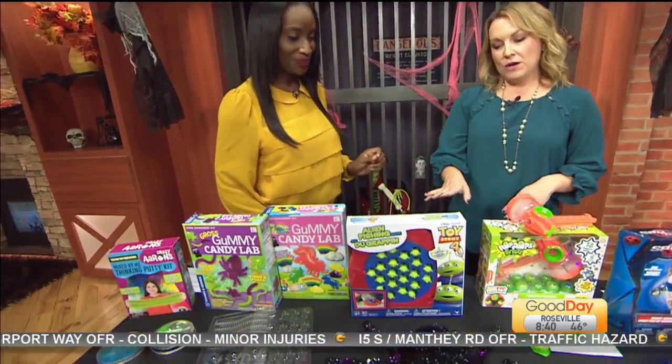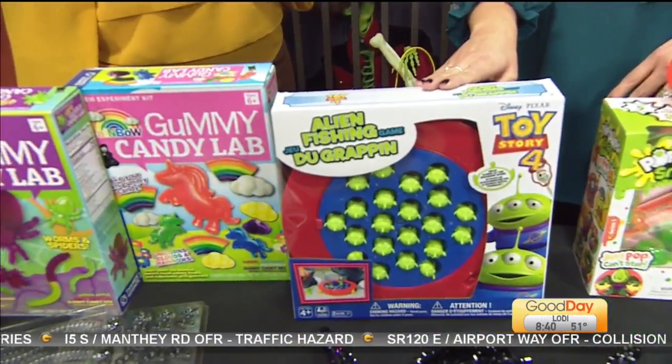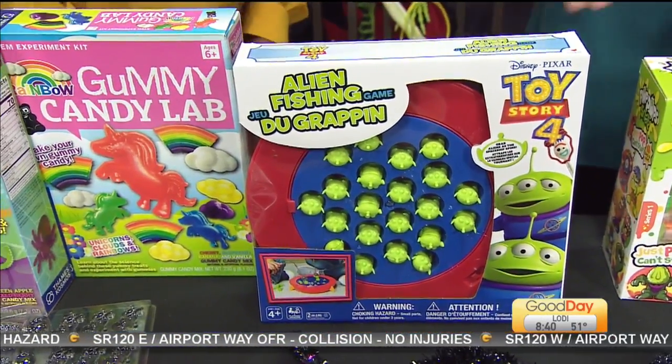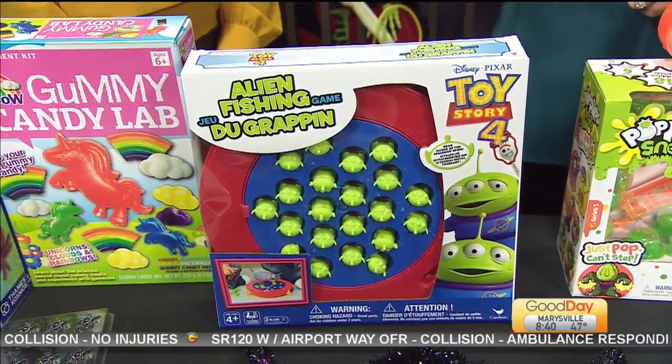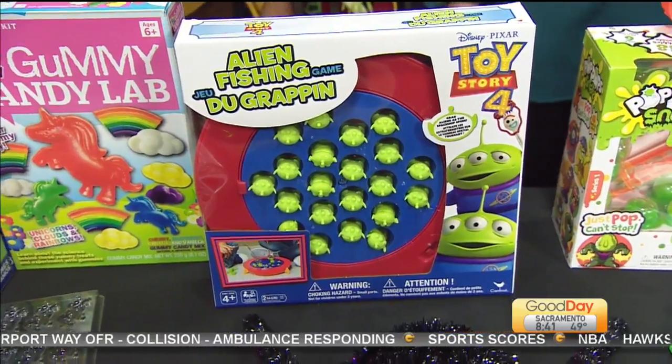What's this little situation here? If the little ones need a break from the candy, have them go fishing for some aliens with this Toy Story 4 fishing game. It's just like the classic fishing game but it features little aliens in a spinning spaceship. They'll be trying to grab them out as it's spinning, and whoever gets the most wins. Adorable, simple, and fun.